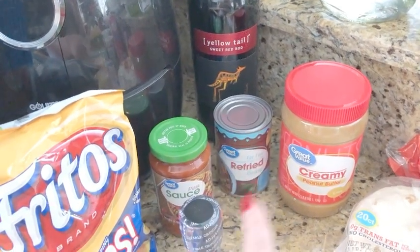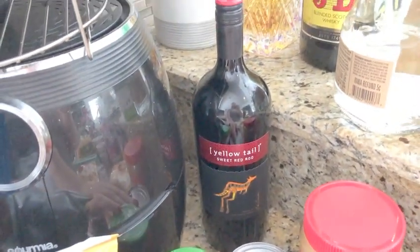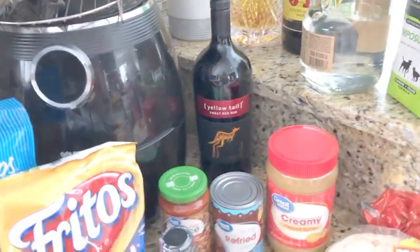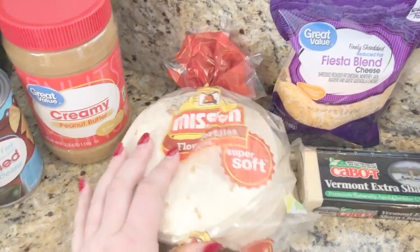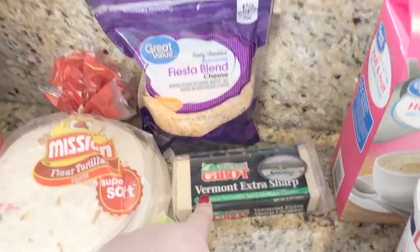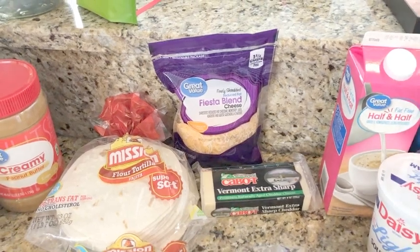Refried beans — we're having fajitas this week, so I grabbed that. Some creamy peanut butter. This I've never tried — it's a sweet red wine. I'm typically a bold red wine drinker but Matt prefers a cold red wine, and I figured this would be good cold. Ibotta has a huge rebate on that, so I picked it up to try it. The Mission flour fajita-size tortillas — that was another substitution; I ordered Great Value brand and they substituted name brand. Some white cheddar for a soup I'm going to make, and fiesta blend cheese that was just on sale — we use that throughout the week for fajitas and things like that.